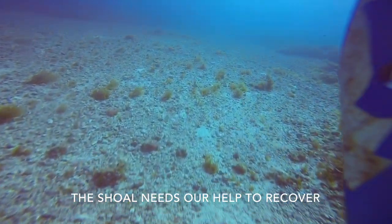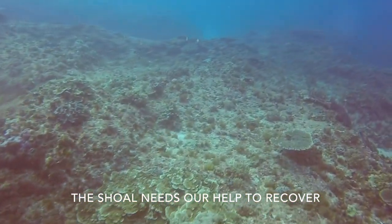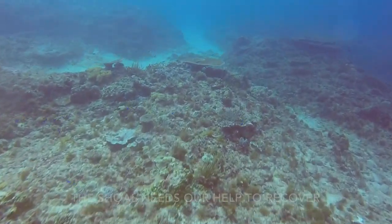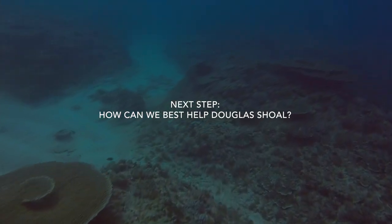This would leave this part of the Great Barrier Reef looking like a graveyard, unable to support the vibrant community of plants and animals that once called Douglas Shoal home. The next step is to evaluate different options for helping the shoal to recover.